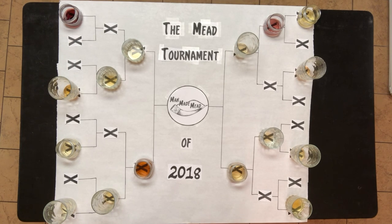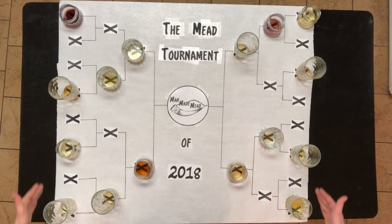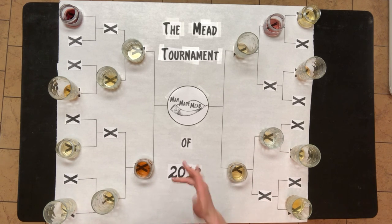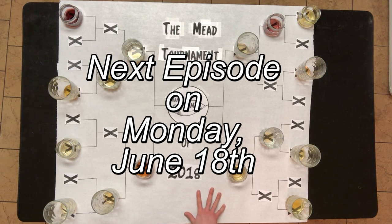I've now made 16 meads, which is how I'm able to do this tournament. I'm going to bottle these very soon, and when I do I'll put some away for a future tournament — maybe 2019 or 2020 — to see how they stack up after aging. Some meads that didn't do well now could end up tasting better later. Stay tuned for the next video, leave a like, subscribe, comment, and cheers!